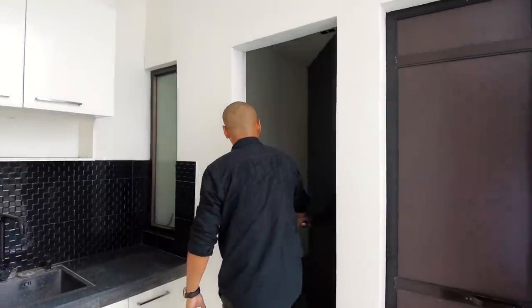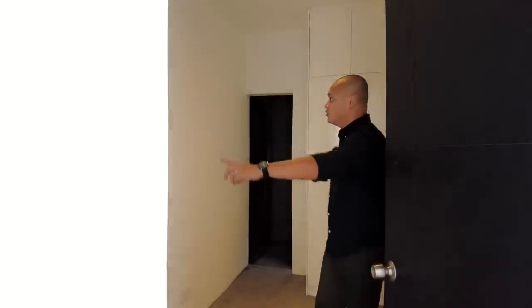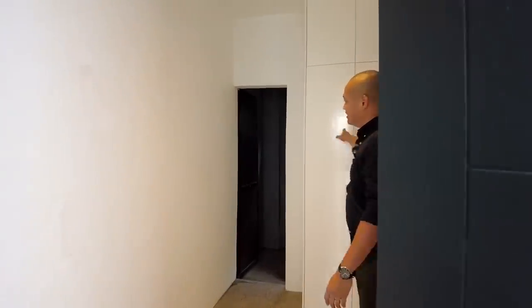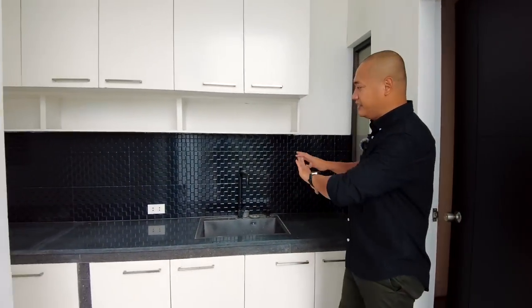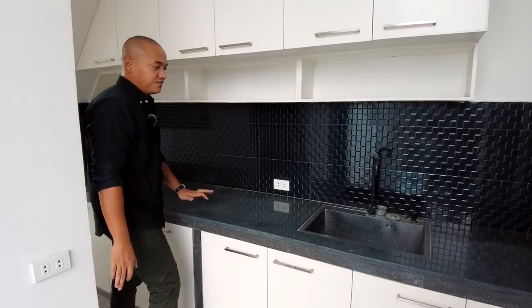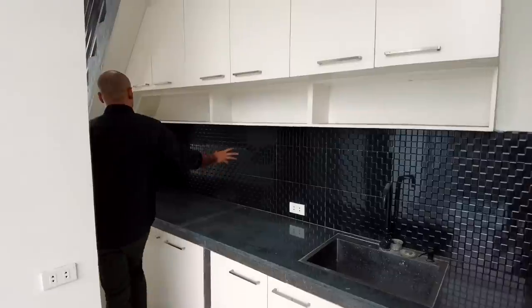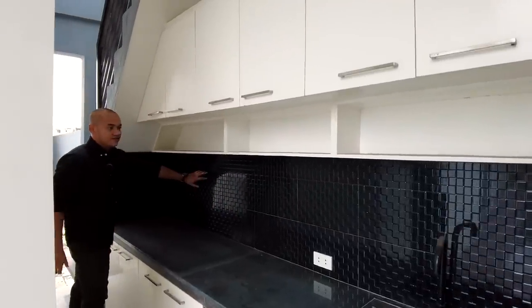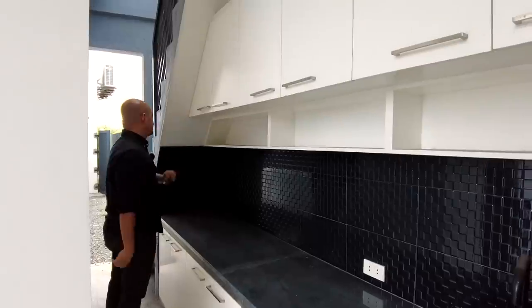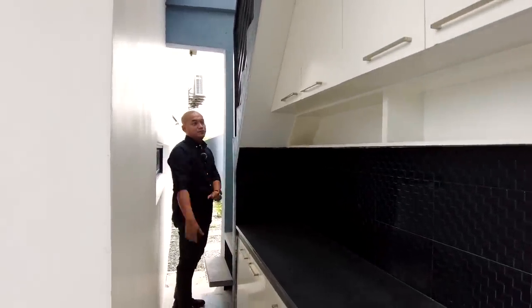This is your staff quarters with a window for ventilation, cabinet, and ensuite — though the bath still has some finishing to be done. This is your dirty kitchen. It features a spacious counter with granite finish, a stainless steel sink, and a beautiful grid tile backsplash design for the backsplash, plus additional storage space. Perfect for heavy cooking so that cooking smells don't go into the main interior.